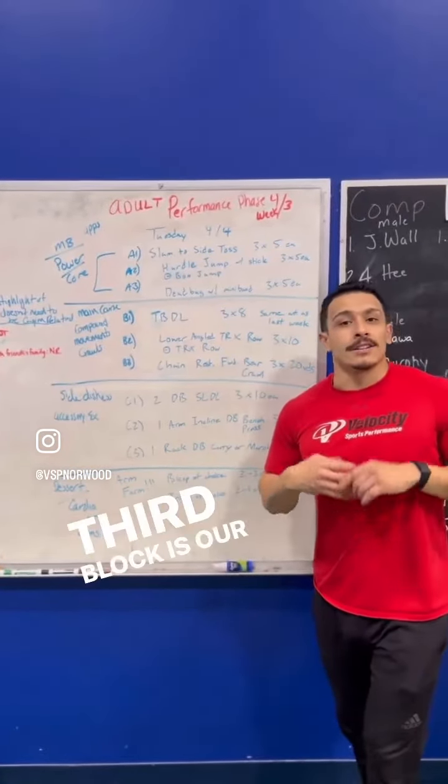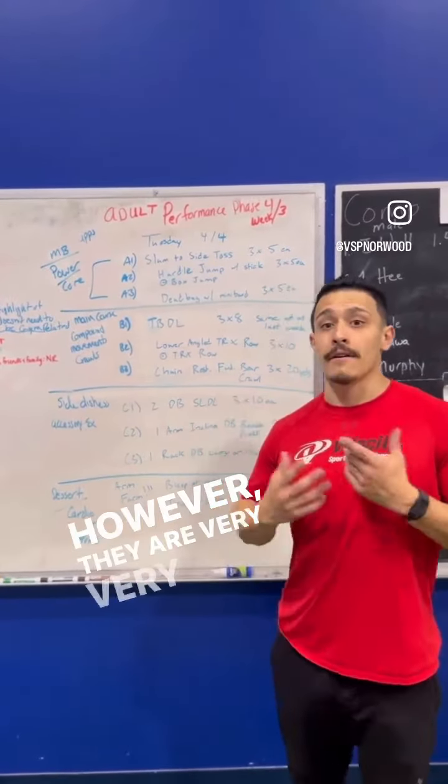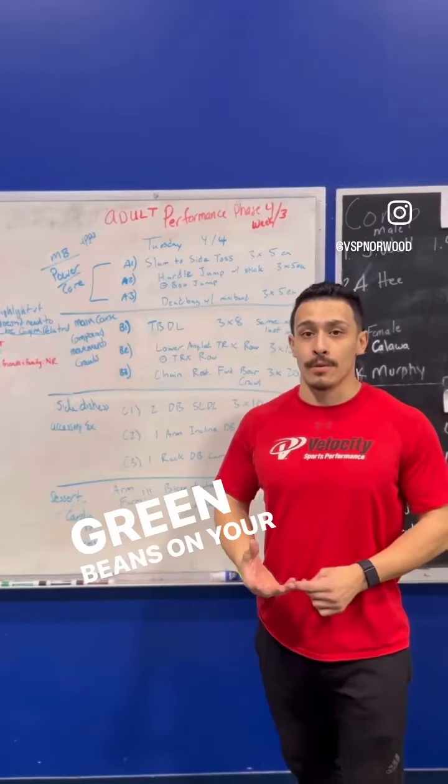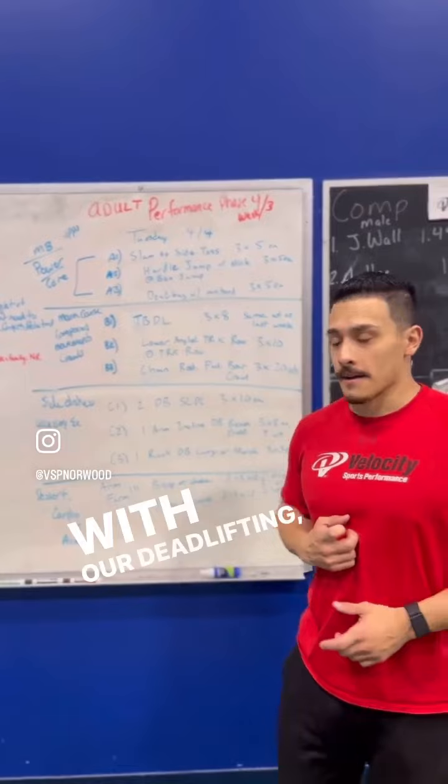The third block is our side dishes. These are the things you may not like to do — they may be really challenging for you. However, they are very, very important for you, like those green beans on your plate. They help us just like SLDLs help us with our deadlifting.